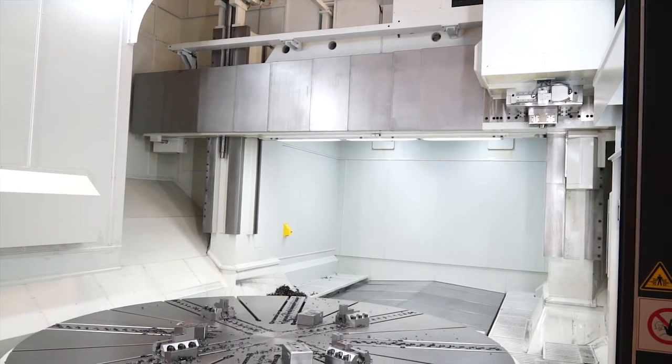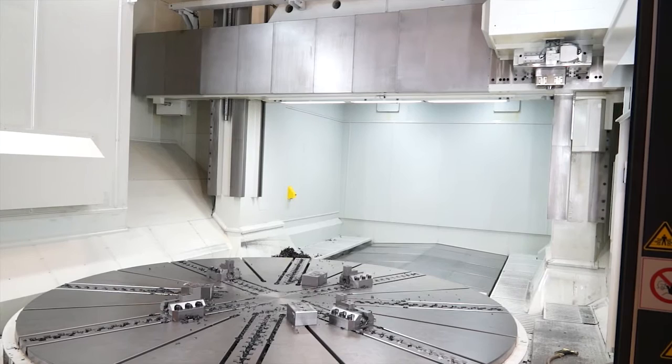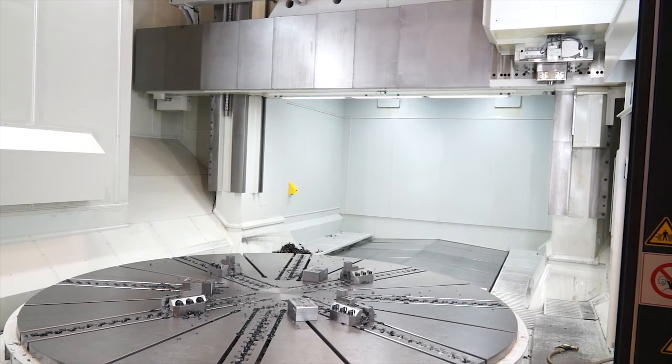The components that we manufacture cover anything from ferrous materials through stainless materials and also some exotic materials.